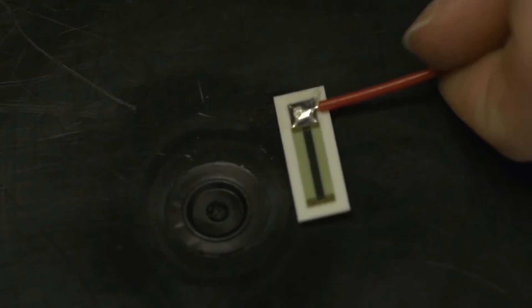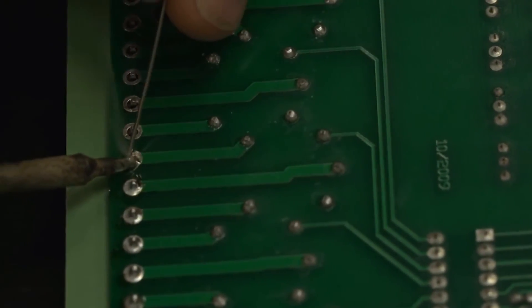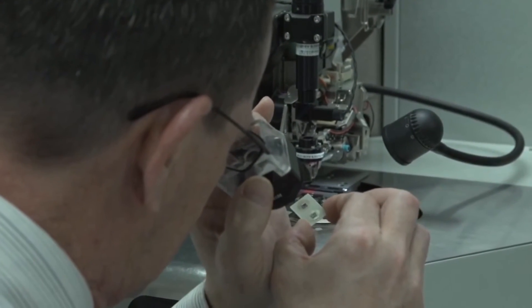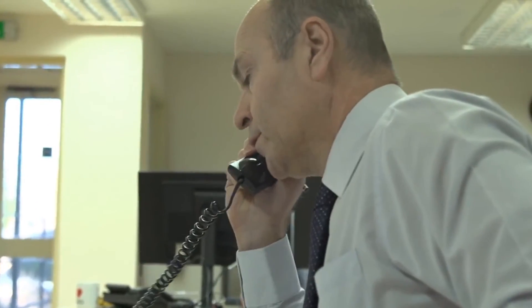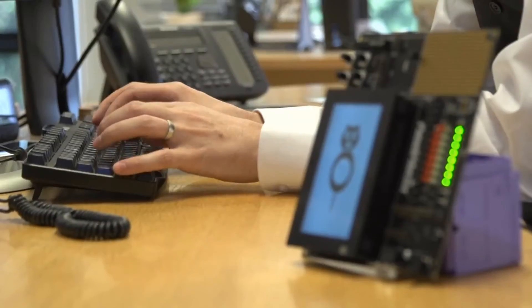With facilities in the UK, Hong Kong and USA, we can source components globally to achieve unprecedented savings on your product. Combined with simple and established low-cost manufacturing routes, working with Corintech will give you a commercial advantage over your competitors.